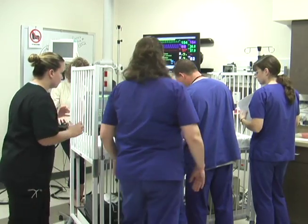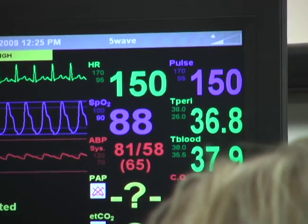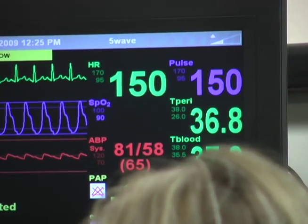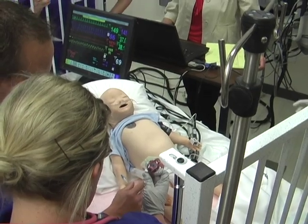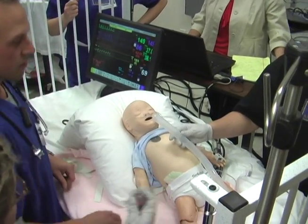The simulation center is so realistic and it replicates a health care environment to such a great degree of accuracy that we can bring our students in here before they go to the clinical sites and we can put them through scenarios and situations and have them do things that they'll have to do at the clinical sites, but give them a chance to do it in a safe atmosphere.